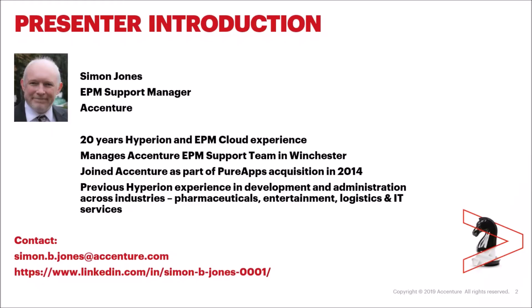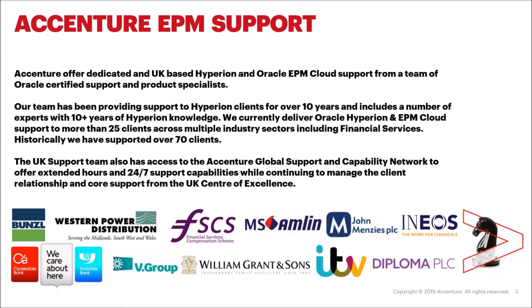A brief introduction to myself: I've been in the Hyperion and EPM Cloud world for 20 years. I'm the EPM support manager at Accenture and I joined back in 2014 as part of the Pure Apps acquisition, running our team in Winchester. My previous experience is right across the board — end user, consultant, developer, administrator, the full works. Our Accenture EPM support team currently has about 25 clients across Hyperion and EPM Cloud. We've been working in this space for over 10 years, working with both consultancy clients and standalone support clients.